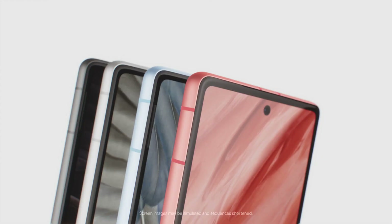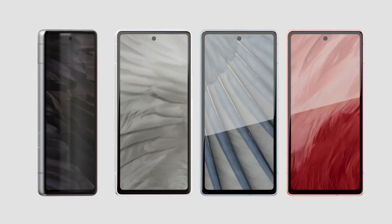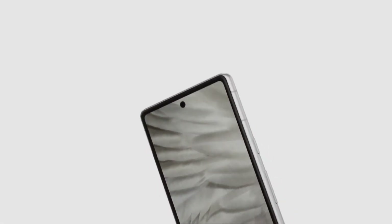The best in Google innovation in an A-Series phone. Introducing the Google Pixel 7a, built to perform and priced just right. It does things you didn't know phones could do. It fixes things you didn't know phones could fix.